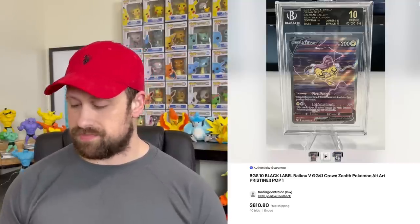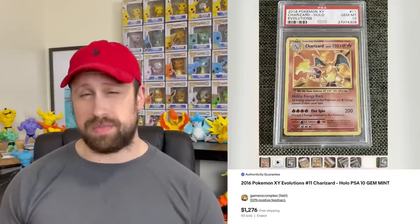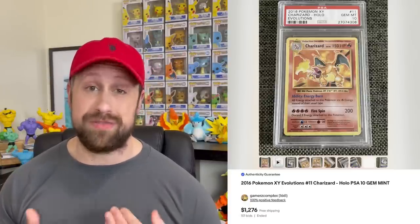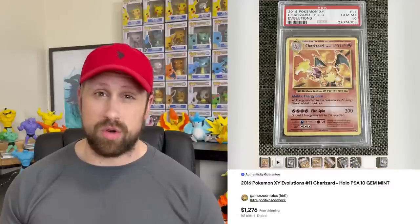From the Evolution set, we saw the holographic Charizard as a PSA 10 come down quite a bit in price. This card has been living large at about $1,800 to $2,000 as a Gem Mint 10, but this week we saw a sale of $1,275. I'm not sure if that was a fluke sale or just off timing, but that is quite a decrease in value from what we've been seeing.